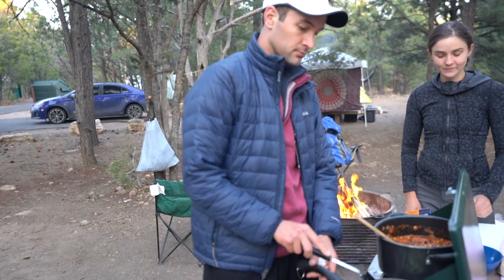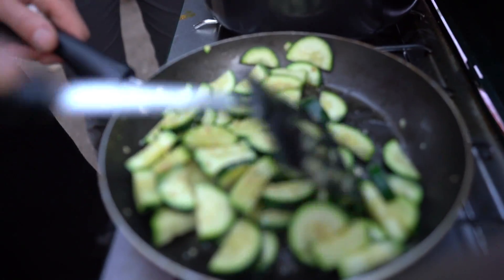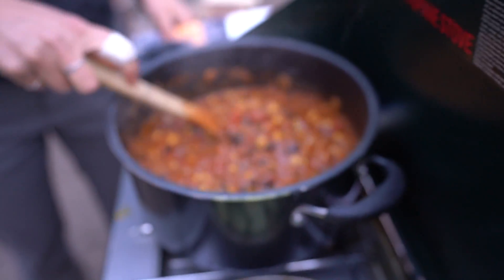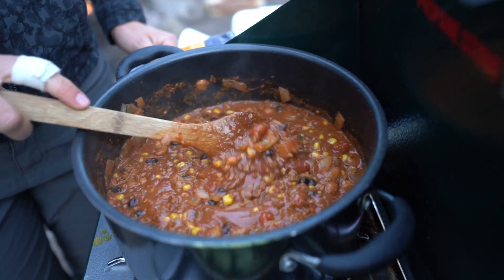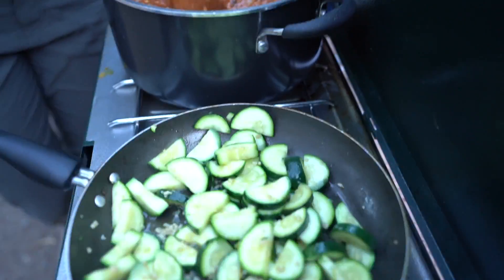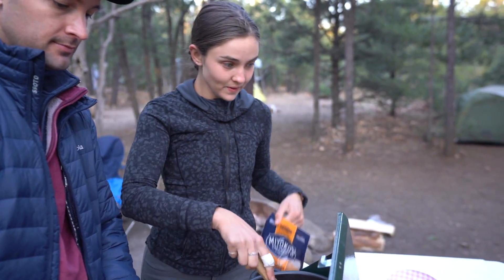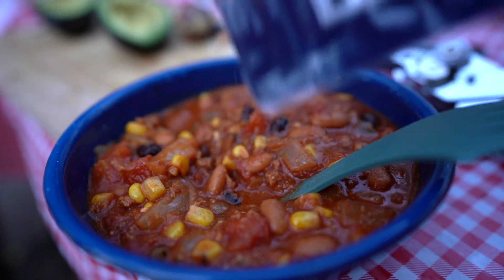Tonight we have taco soup. The taco soup has veggie chorizo, black beans, pinto beans, corn, tomato sauce, tomato paste, yellow onion, garlic, nutritional yeast, salt, and pepper. We're going to top it with Miyoko's vegan cheese.